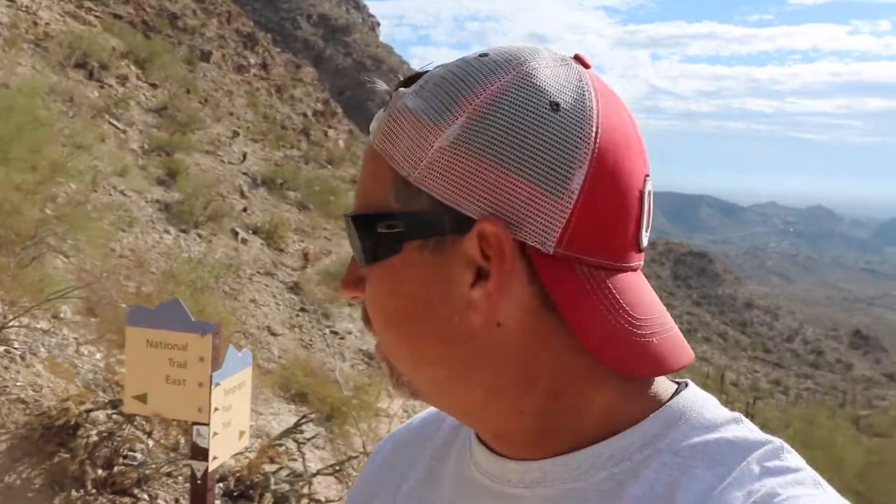You connect to these trails — there are three trails that you connect to here. The views are absolutely spectacular up here, and it is very windy. I'm going to shut this off because the wind is picking up.